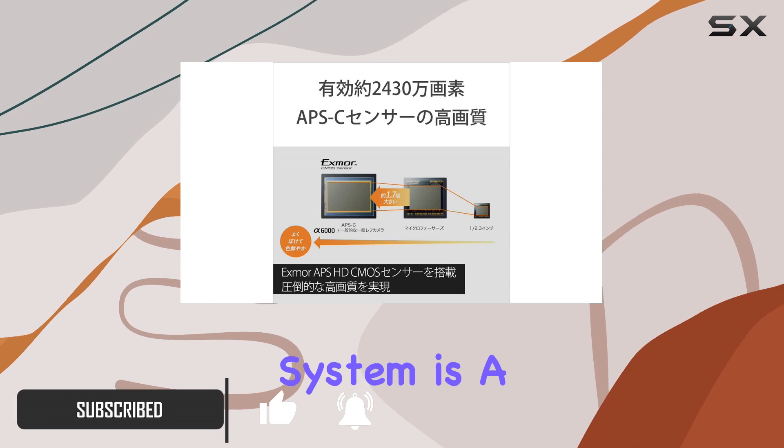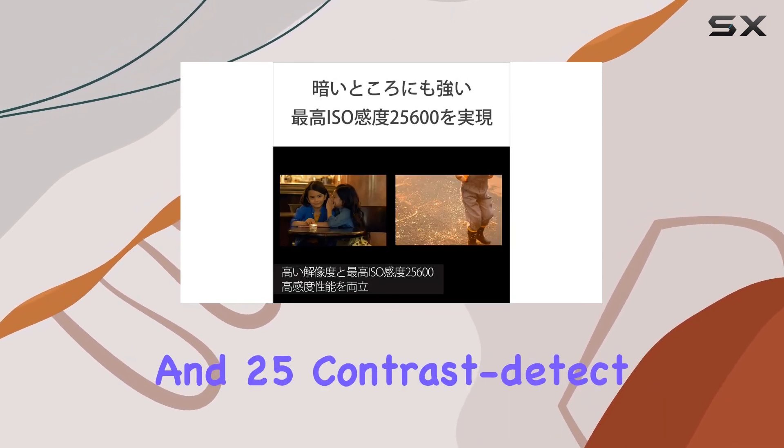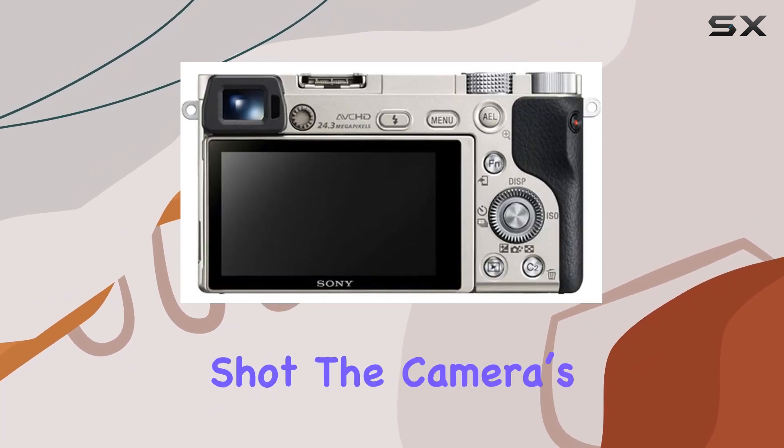The autofocus system is a standout, offering 179-point phase detection and 25 contrast detect points, ensuring precision and speed in capturing that perfect shot.